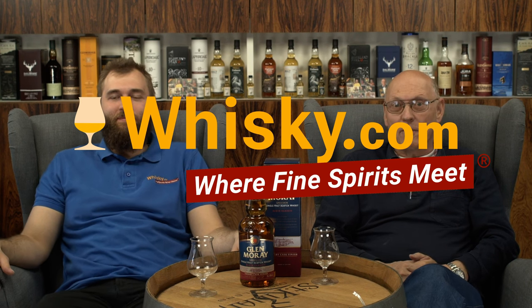Welcome to whiskey.com where fine spirits meet. My name is Lüning Horst Lüning, I'm the senior taster of whiskey.com. This is my son Ben, the master taster of whiskey.com. Today we are tasting the third in a row of Glenmoray whiskeys which came out lately, and I'm very eager to find out how this sherry cask compares to the Chardonnay and Cabernet finishes.